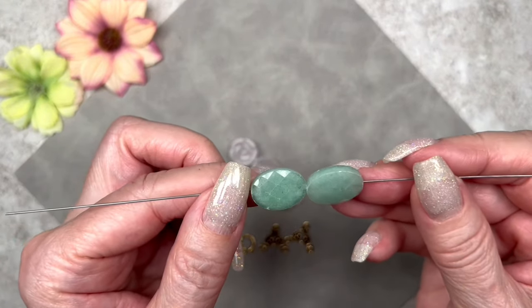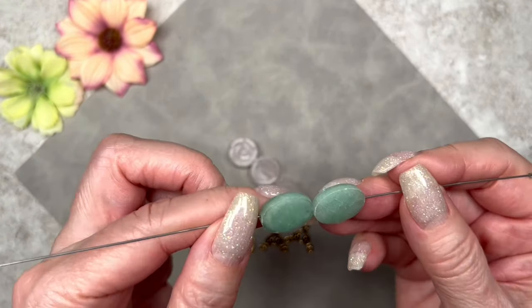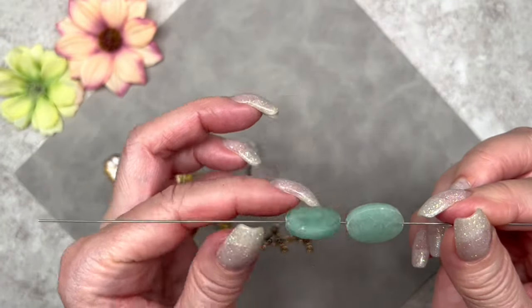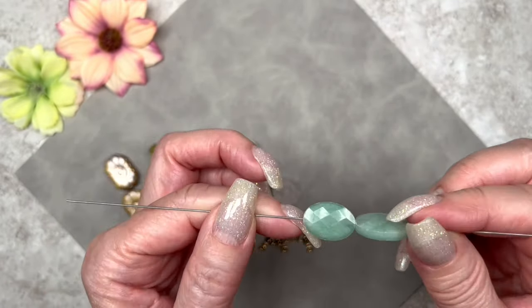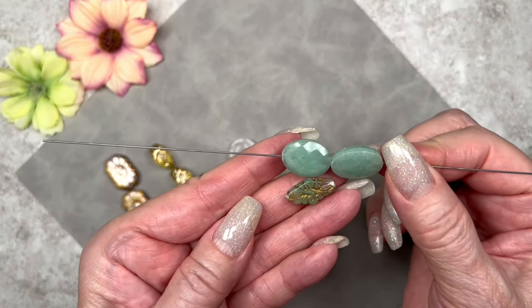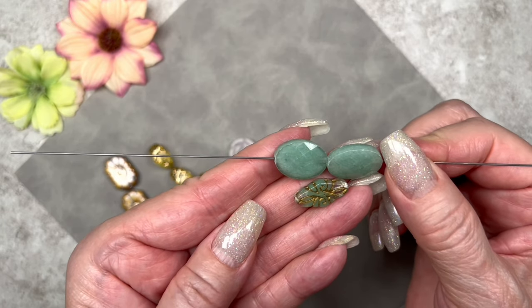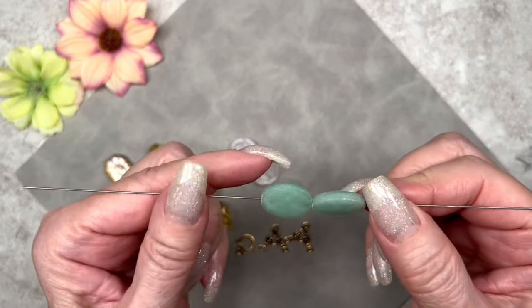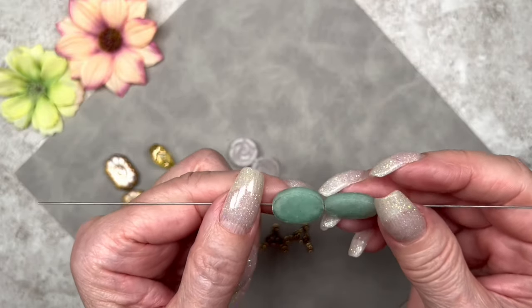The green aventurine beads are oval shaped and faceted. They measure 13 by 18 millimeters. I love this shade of green — they did such a great job matching the greens in this box. Look how great they look next to the diamond beads — they're almost the same shade of green. I'm very impressed, these are very pretty.